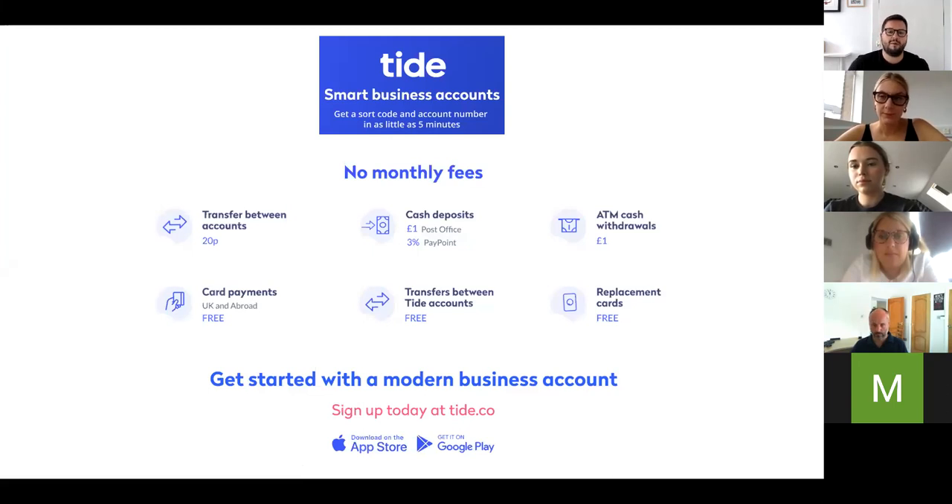Tide is a business current account designed for small to medium enterprises, freelancers, and startups. We want to save you time and money with your business banking needs. We have over 200,000 customers in the UK. It's a really simple process to get signed up — great for startups and freelancers as there's no monthly or annual fees, no startup costs or credit checks. From start to finish it usually takes about five or ten minutes to get a business current account, and you'll get your sort code and account number, then your bank card a few days later.